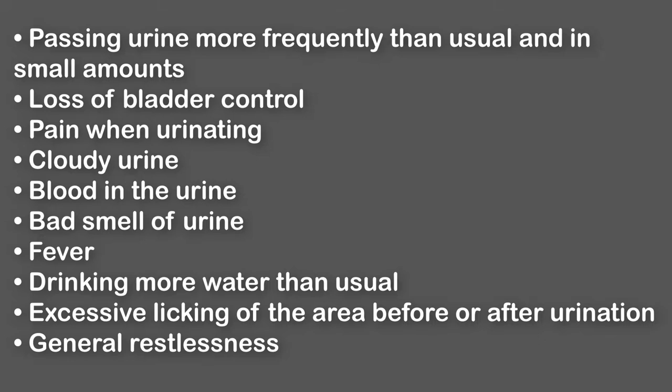Fever. Drinking more water than usual. Excessive licking of the area before or after urination. General restlessness.